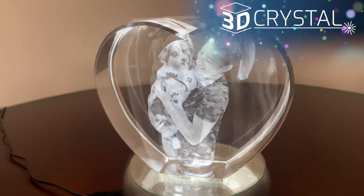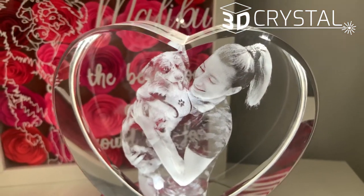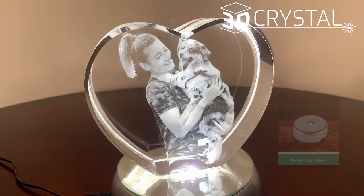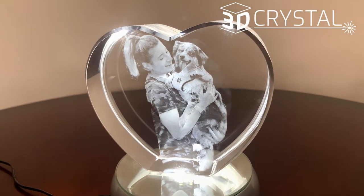So I ordered it from 3dcrystal.com, the heart came in about 3 days, it was packaged very nicely and I went with the large because this is a very special item that will be treasured for the rest of her life. Now the heart, as amazing as it is itself, when you pair it with a rotating light base, it is even that much more breathtaking.